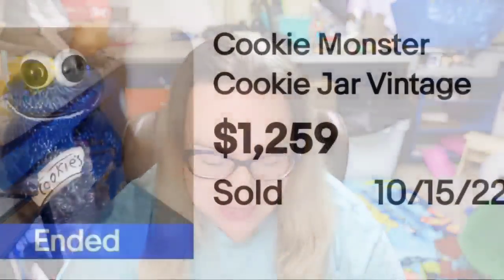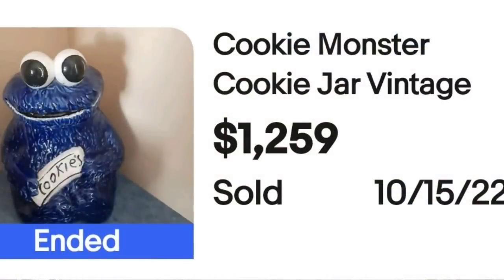You had to know there would be at least one with Cookie Monster. This is a vintage Cookie Monster cookie jar. This one sold for $1,259. Classic cute little Cookie Monster cookie jar — a great, great sale.